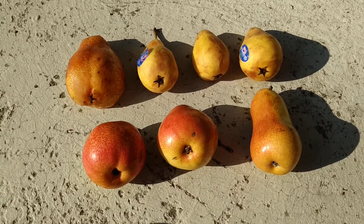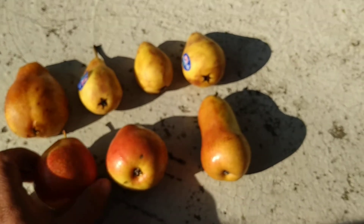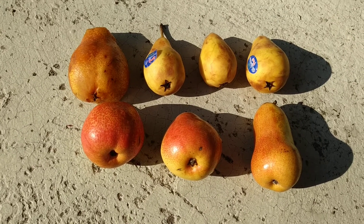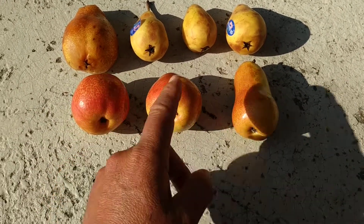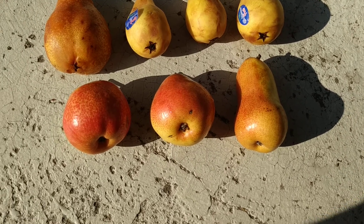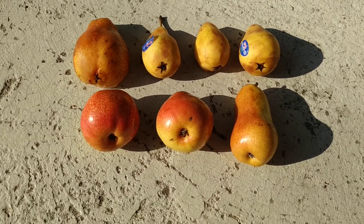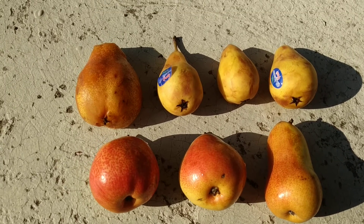Here the pear Forelle — Forelle in German means trout, and it's said that the name comes from the fact that the skin looks a little bit like the skin of a trout. However, these were not sold as Forelle but as Forelle Alessia. The Forelle pear is an autumn pear, so now would be a little bit early for the German harvest, but those were from Italy. By the way, all three were from the same box.